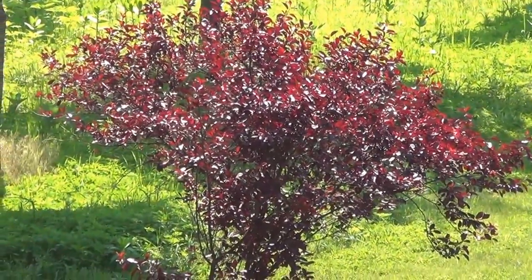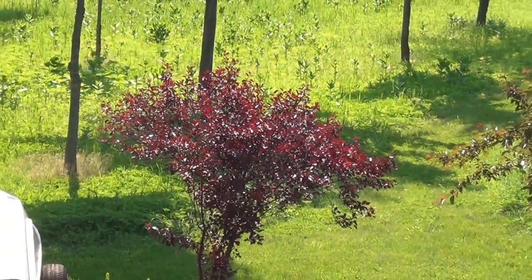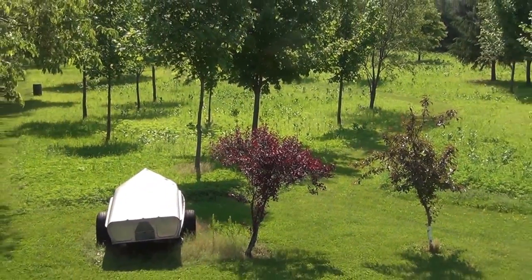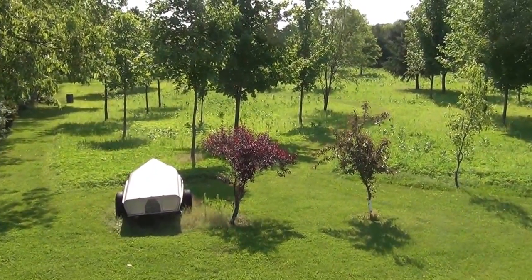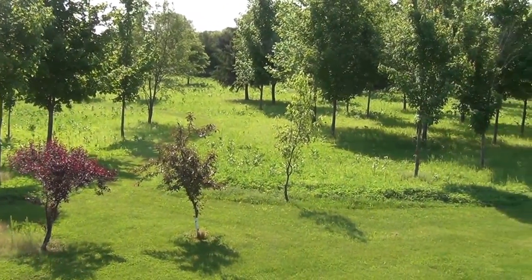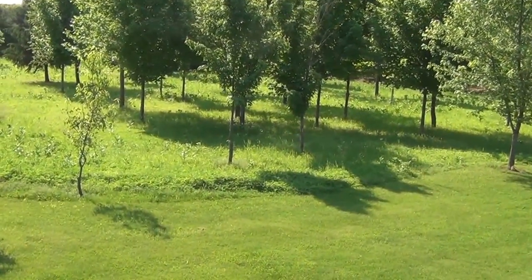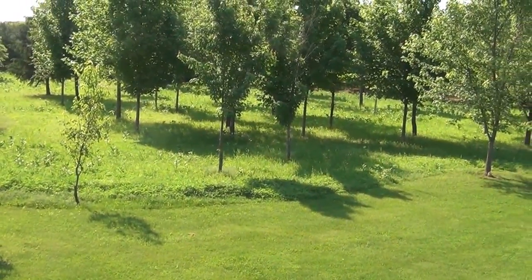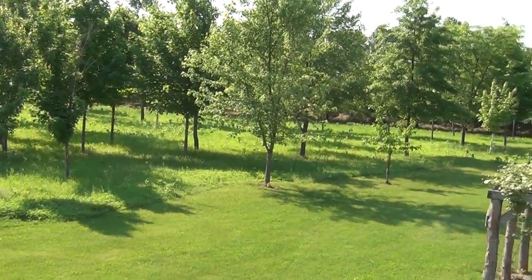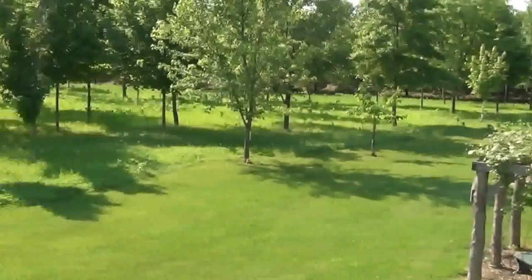Hello everybody, it's May 28th, 2015. You might remember from the other video when these fields were completely bare and just dirt — well, things are starting to grow now. I've got a lot of plants coming up; some, I'll be honest, I don't even know what they are. I can't identify all the plants that I purchased in the seed packs, but everything's growing really nicely out there.